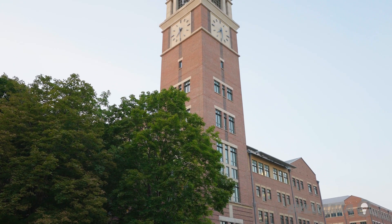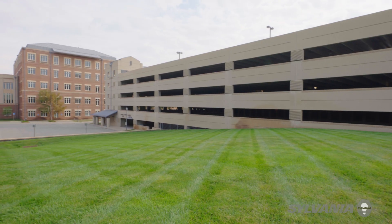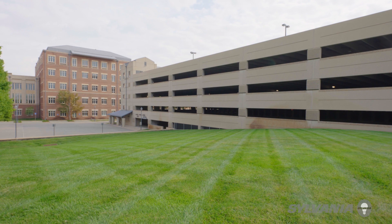We're a 207-acre corporate facility with 20 buildings comprising 4 million square feet. We also have 14 parking garages, and in those 14 parking garages we can house about 14,500 cars.